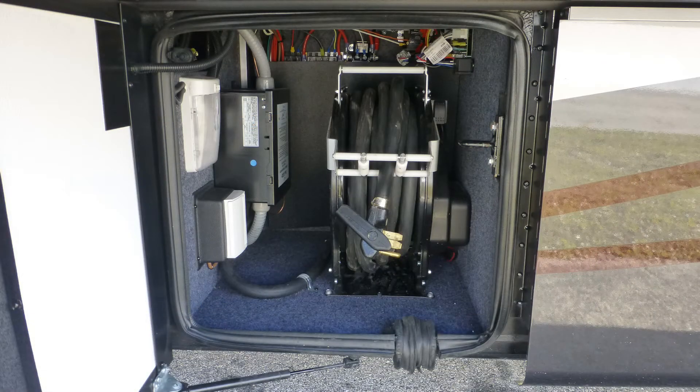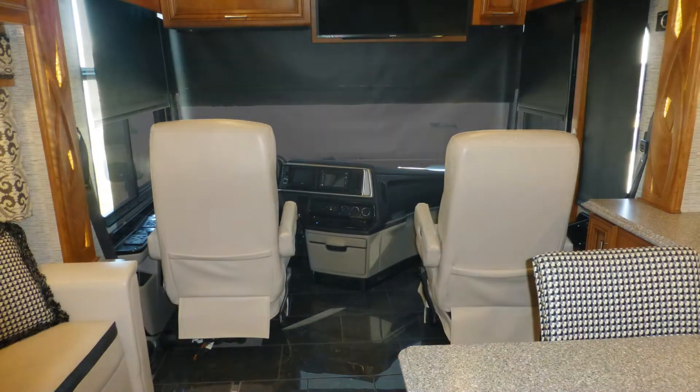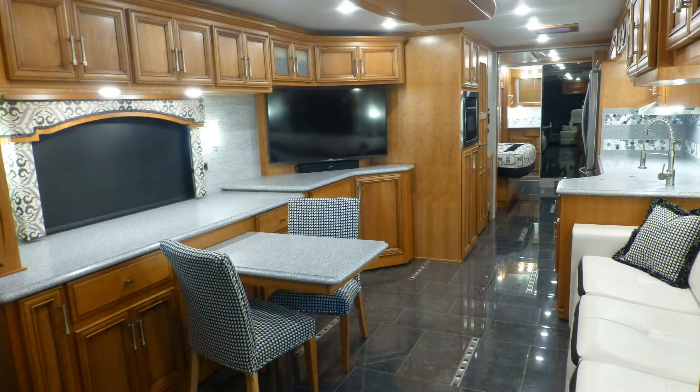Connect to outside power or crank on the onboard generator, extend the slides, lower the power day-night roller shades, turn the captain's chairs, and enjoy your royal accommodations.